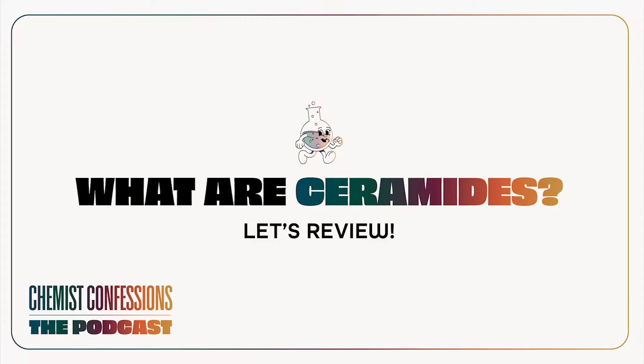Yeah, I think it's a pretty hot ingredient right now. Last year there was a big push — a lot of people wanted to learn more about how to take care of their skin barrier, and ceramides was definitely the first ingredient that came to everybody's mind. So we're going to do a review of what exactly ceramides is, what it actually does for skin, and how to use it in your skincare. So let's dive right into it.